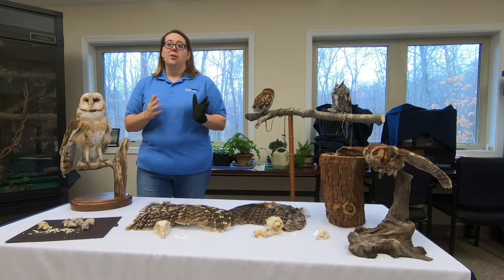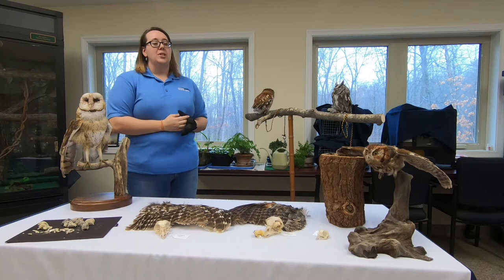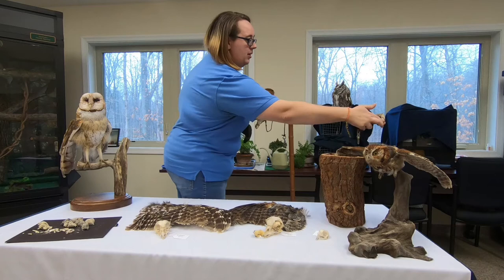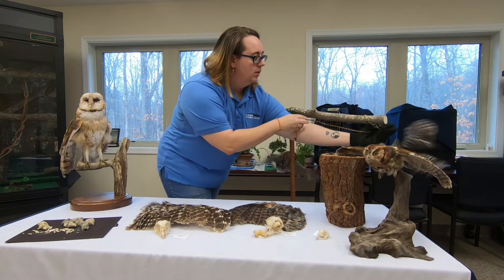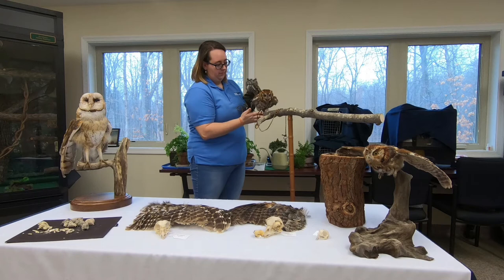There are over 200 different species of owl in the world; 19 of those species live here in North America. In Virginia, there are four species that live here year-round. The eastern screech owl is the smallest of those owls. We have two different eastern screech owls with us today. The first one we're going to talk about is Patches, our gray eastern screech owl.